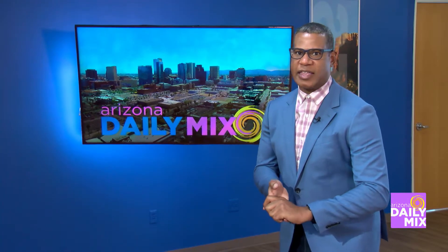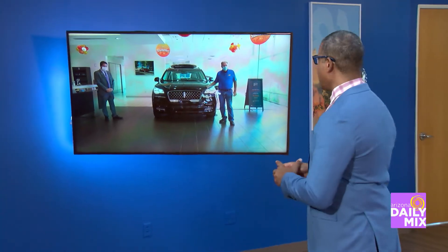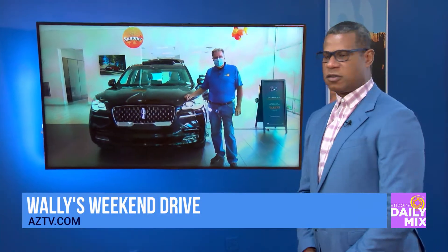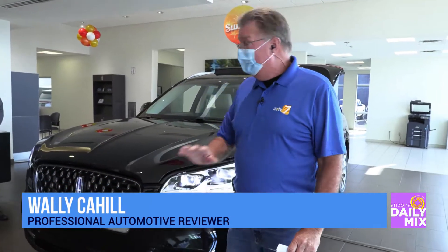Let's head back out to Wally Cahill who has moved — we were talking Ford, now we've moved to Lincoln. Is this a sister dealership? Yes, this is Camelback Lincoln, right next door to Camelback Ford where we were just at. We were talking about the man step, the trucks, the F-150s. Well, now we've stepped over into the luxury side.